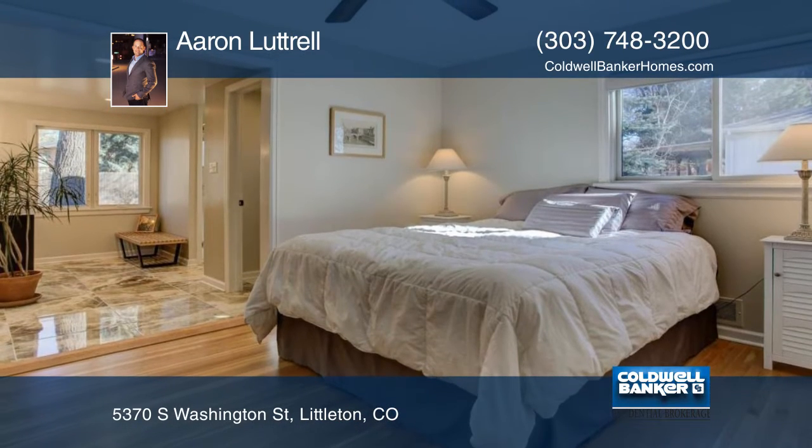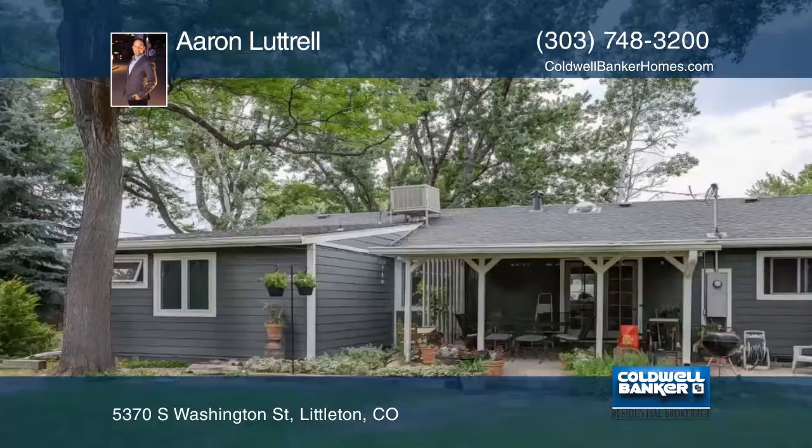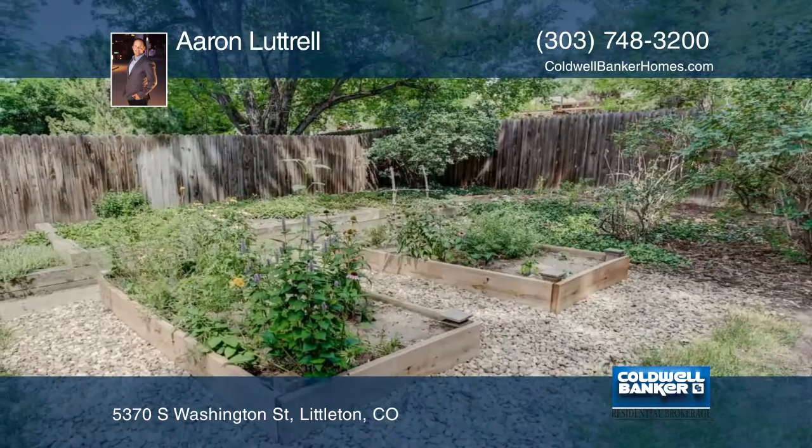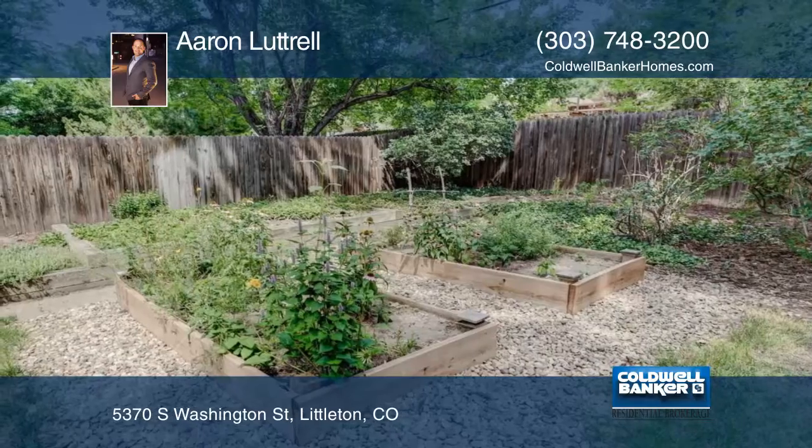Inside you'll find that much of the house has been remodeled. This home is around the corner from access to the beautiful Highline Canal Trail and moments to Old Town Littleton. Learn more with Erin Littrell.